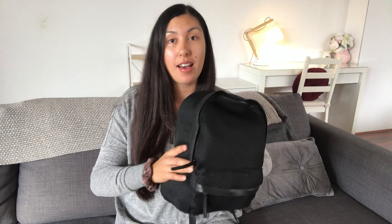Hey everyone, welcome back! On the weekend I asked you guys what you wanted to see from me, and a lot of you said doula stuff. So I thought I would get the ball rolling and do a video on what's in my doula bag.